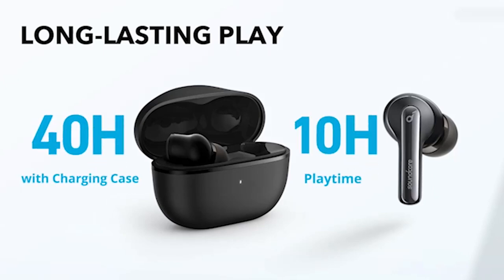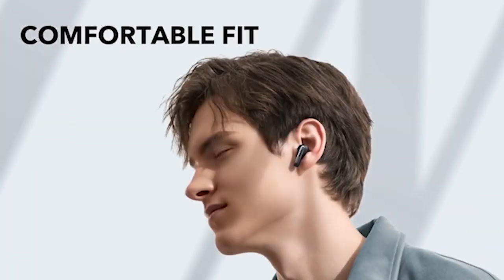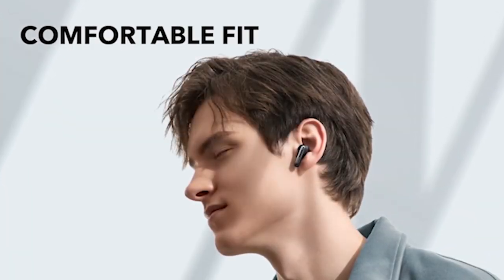With a quick 10-minute charge providing two hours of listening, the Life P3i is a reliable and efficient choice for Galaxy S24 users.